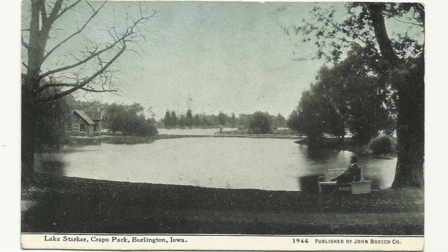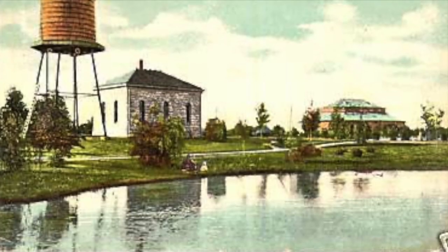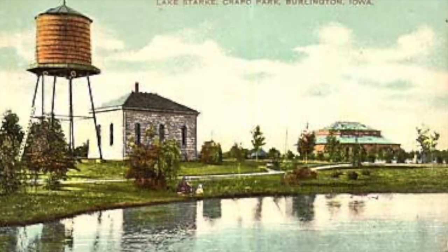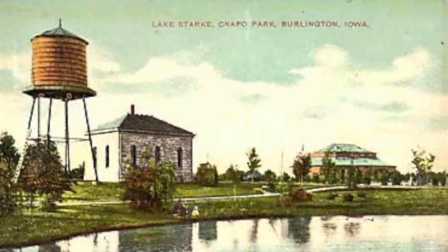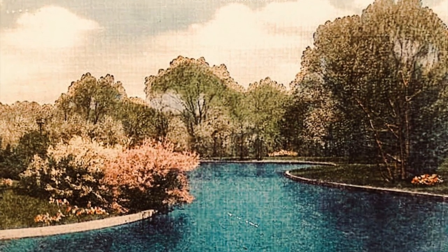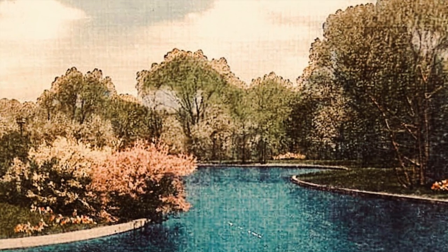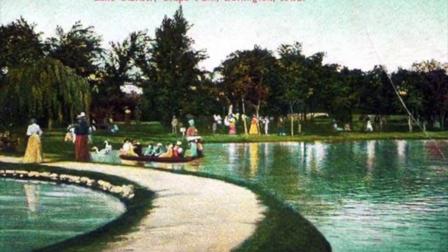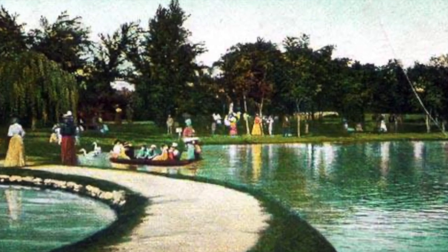A large island was constructed in the center of the lake. At this time, pleasure boats were allowed on the lake. By 1924, ice skating on Lake Starker was allowed, and in later years, ice carnivals were held as Kiwanis projects. These ice carnivals attracted a lot of talent. Races were held around the island, while fancy skating events were held in specially marked-off areas. The lake was named in honor of Charles Starker, one of the first park commissioners, planners, and designers of the park.